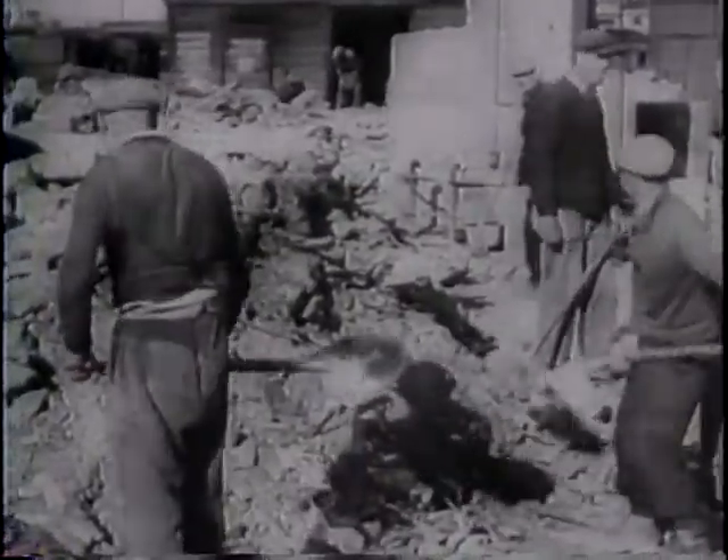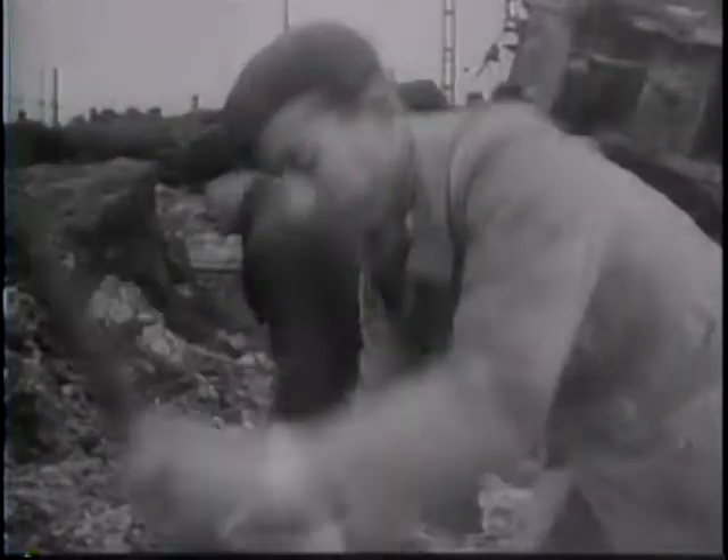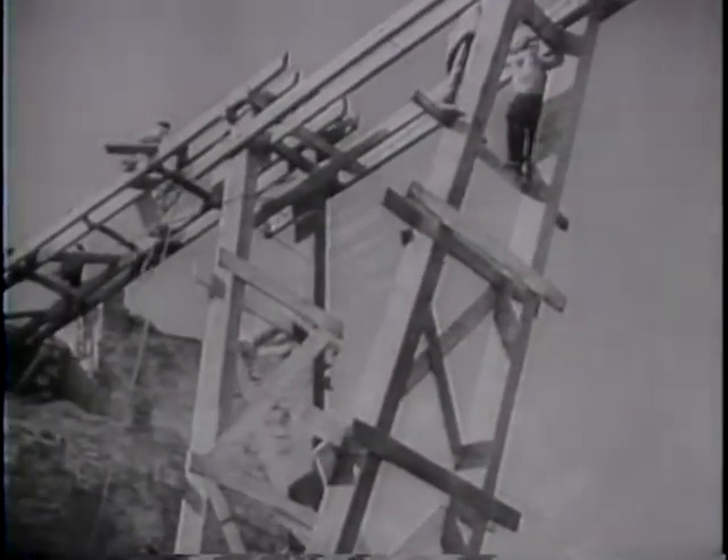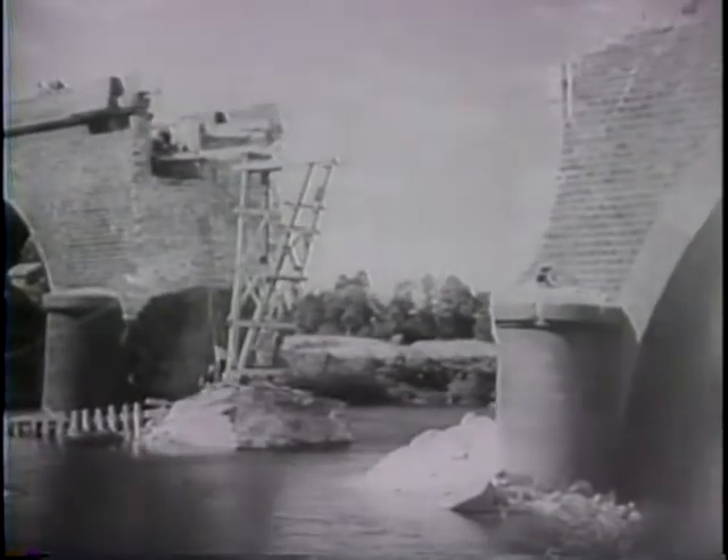The Nazis burned their bridges behind them. Now the French undo their own good work and help repair what the enemy laid waste. One by one, the rivers of France are crossed.